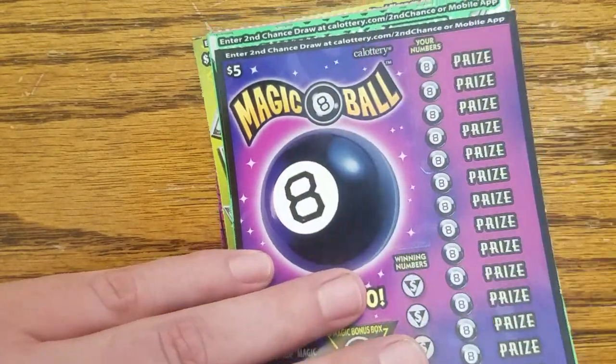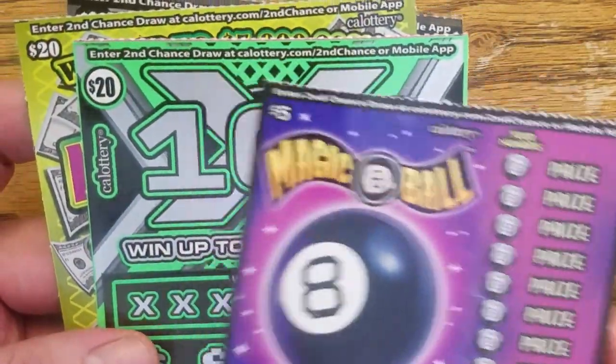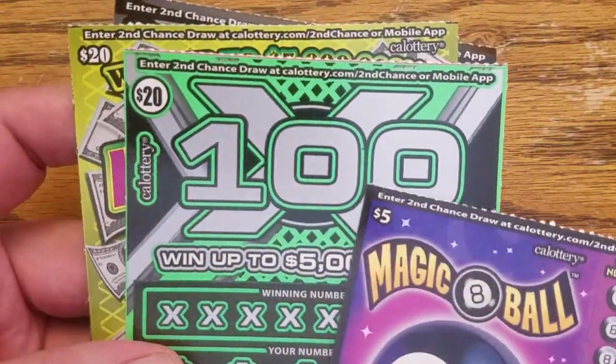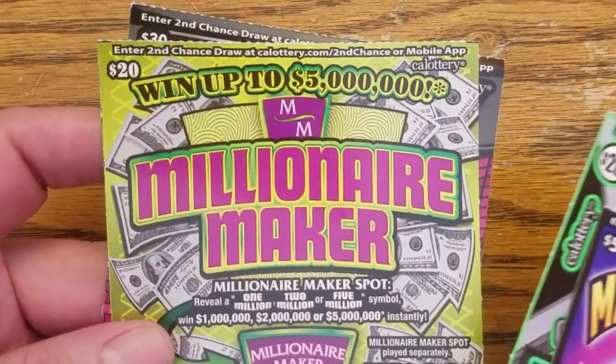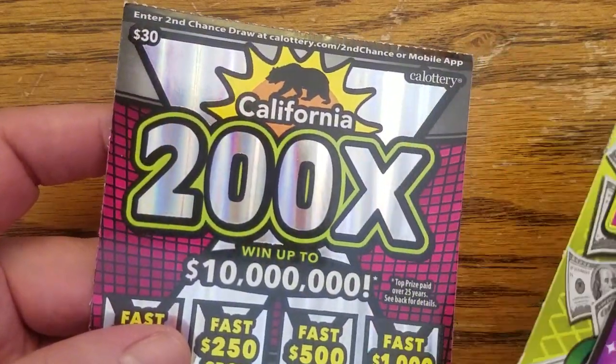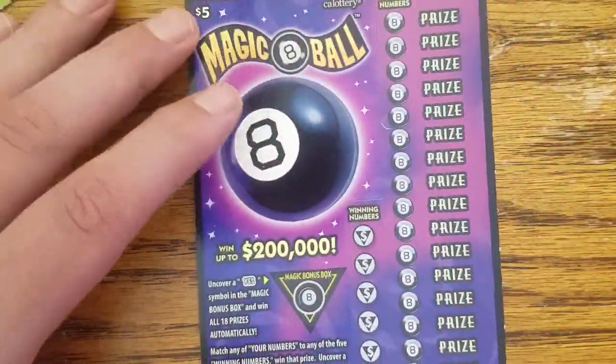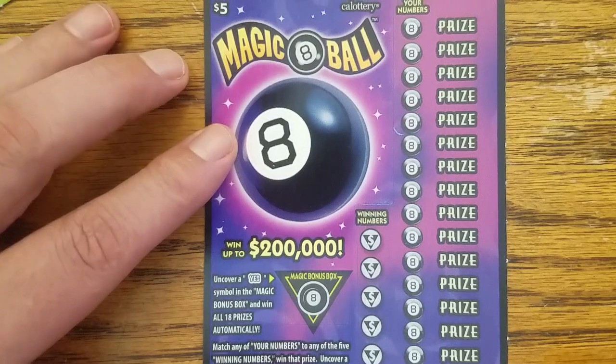Hello everybody, Dave here. Got four scratchers today: a $5 Magic 8 Ball, a $20 100X, a $20 Millionaire Maker, and a $30 California 200X. Hey kitty cat — kitty cat just said hi.